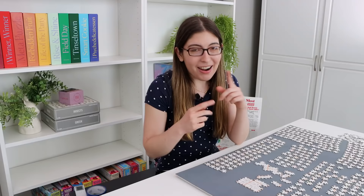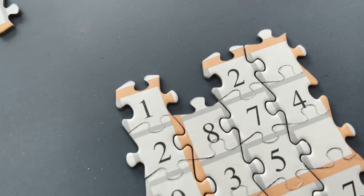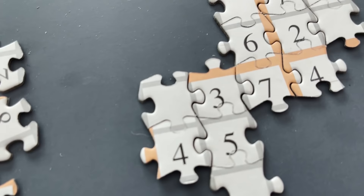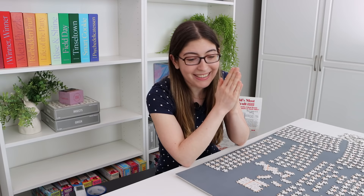My wrists are getting such a workout from constantly turning over every single piece one at a time. I'm also having some issues with the actual cut of the pieces not being all that unique — pieces physically fit in places where they definitely do not go. So far that's been okay because there's enough going on with the numbers and lines to check carefully, but I'm getting really nervous about all of those solid white edge pieces. I don't know if I'm actually going to finish that part.